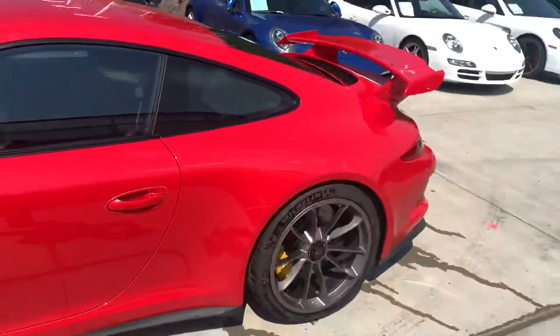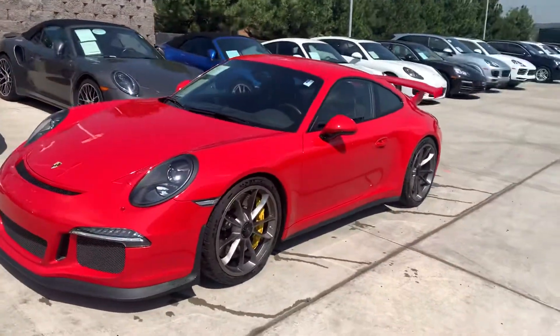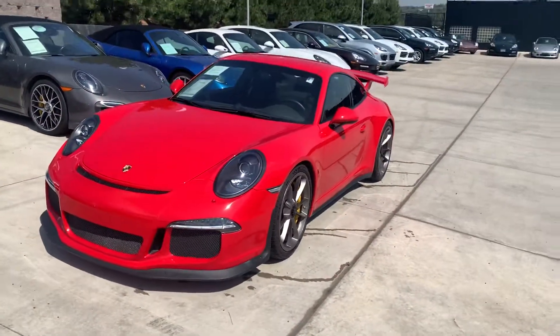If you have any questions about the car, let me know. We absolutely love these things — it's a special day when we get to drive one. Give me a call, talk to you soon. 612-961-2381.